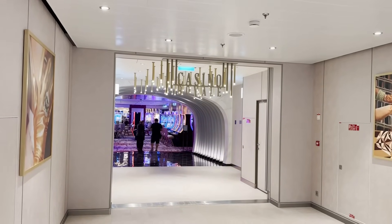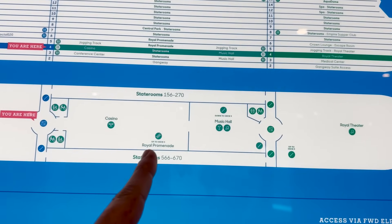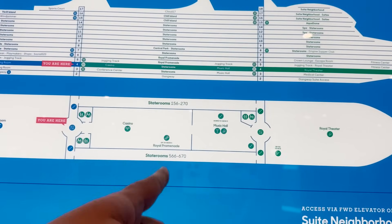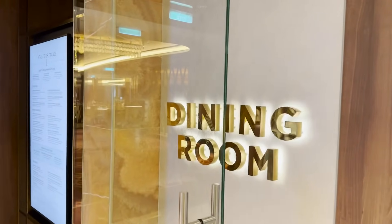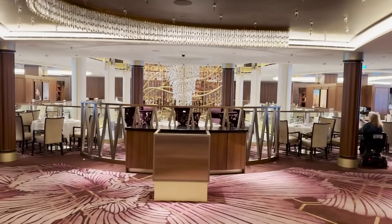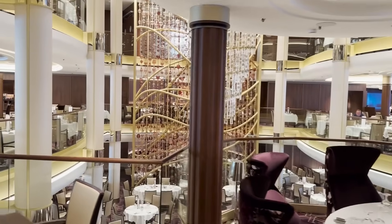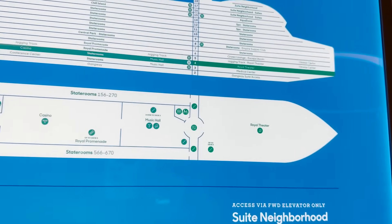Here's the main entrance to Casino Royale. Looking at the map, it shows an escalator up to deck five's Royal Promenade — you can access the casino from there as well. We're at the midship elevators now, and turning we find the deck four entrance to the main dining room — standard fare, with the daily menu on a digital board. The dining room is open air down to deck three and up to deck five.